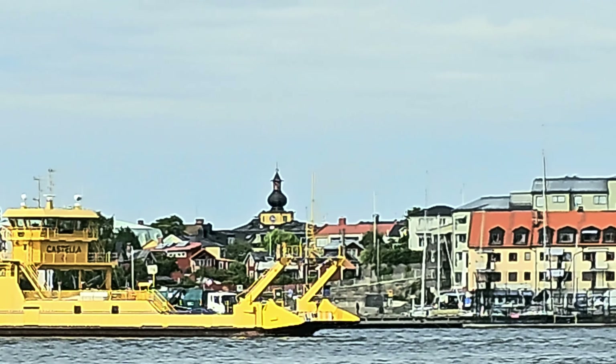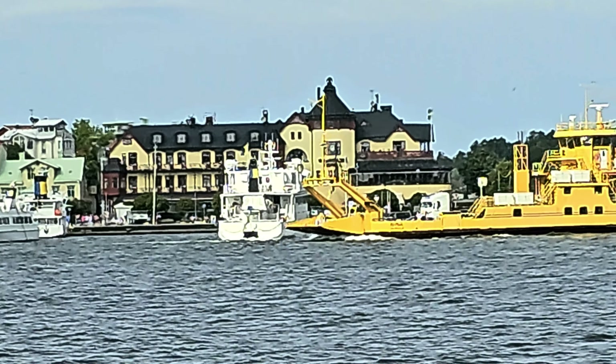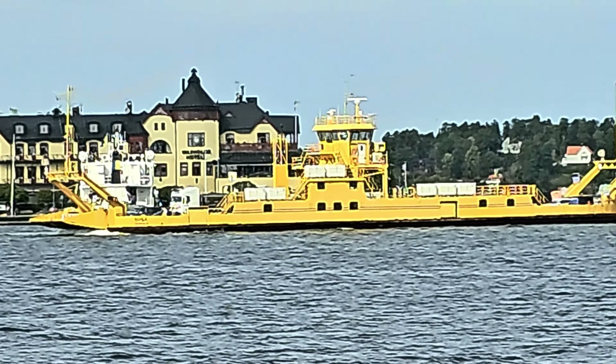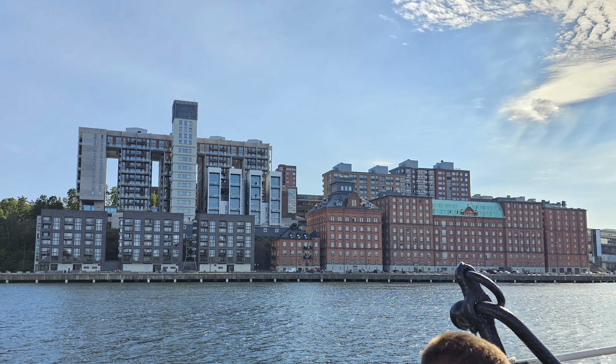There are also lighthouses and fortresses. To be honest, you would need a few days to experience this archipelago fully, but I was short on time. For people like me, there are a few tour options, and I chose a two-and-a-half-hour tour with a guide, as I thought it would be nice to learn more about the islands dotting the landscape.